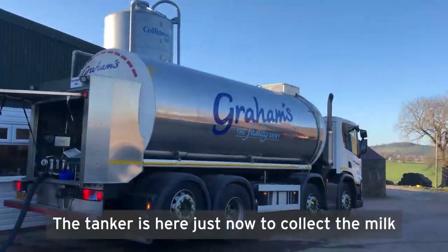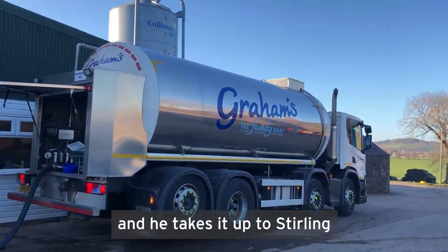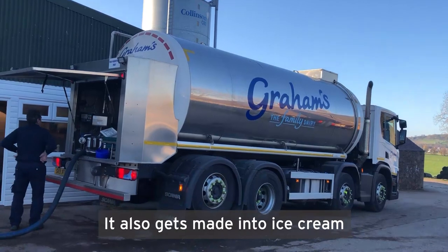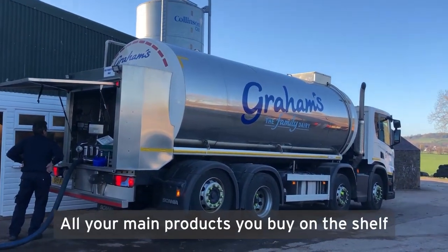The tanker's here to collect the milk from Graham's Dairies. He comes every day to get it and takes it up to Stirling where it gets processed and put into bottles for your bottled milk. It's also made into ice cream, yoghurt, cheese, and butter — all your dairy products you buy on the shelf.